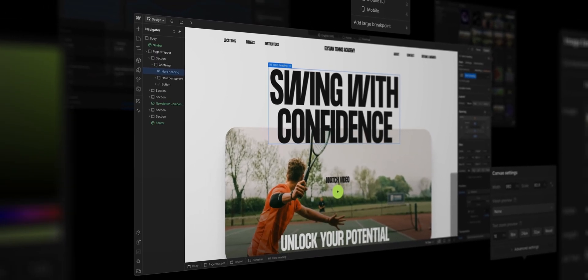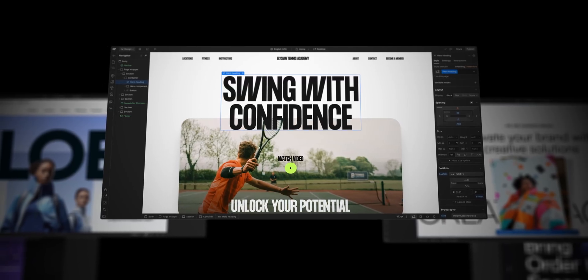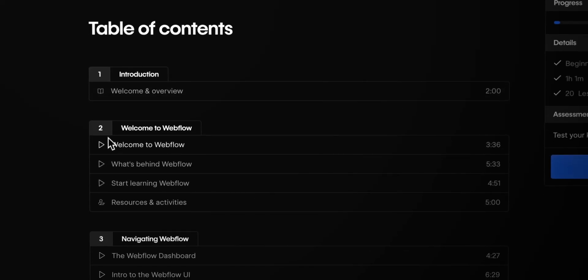Webflow is the web experience platform for teams to build, manage, and optimize professional websites. In the Getting Started with Webflow learning path, we'll walk you through the essentials of Webflow.